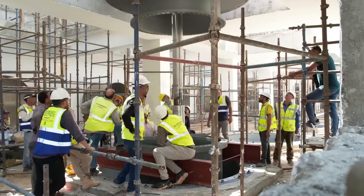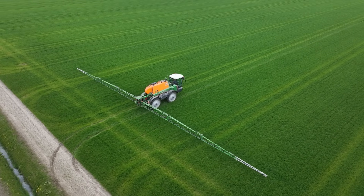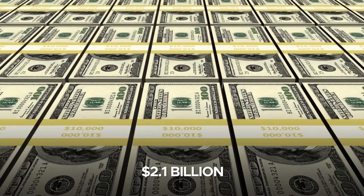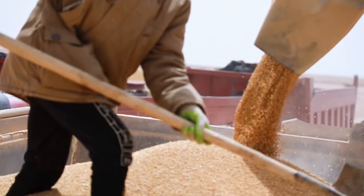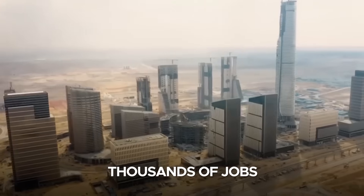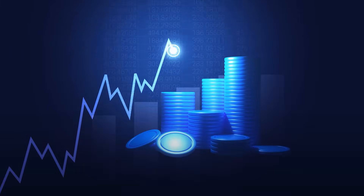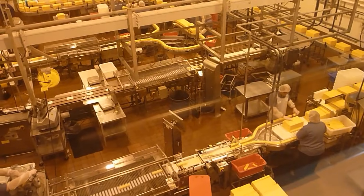Despite these challenges, once completed, the New Nile Delta Project is poised to have a transformative effect on Egypt's economy. By significantly increasing agricultural production, the project will reduce the country's dependence on food imports, particularly wheat — for which Egypt is the largest importer in the world, spending approximately $2.1 billion annually on wheat imports that account for about 70% of the country's wheat consumption. With global wheat prices fluctuating and climate change posing additional risks, the New Nile Delta will serve as a crucial safeguard against food security challenges. In addition, the project will create thousands of jobs in agriculture, construction, and related industries, and the development of new cities and infrastructure will further stimulate economic growth.